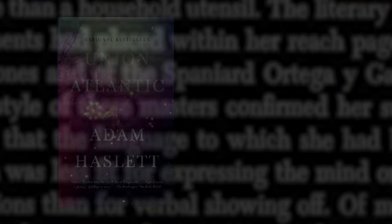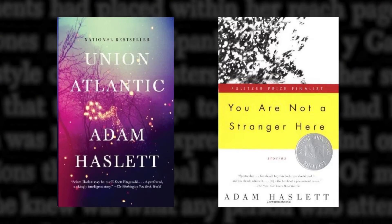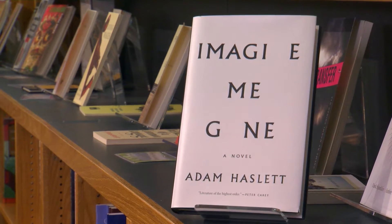I want to start with something I don't think we've ever really talked about on this show in all the years we've been doing it. If I hadn't been a fan already of your books — your first novel, Union Atlantic, and your collection of short stories — I would have picked up your new book, Imagine Me Gone, because of the cover. And the cover is brilliant — is the only word. Is that how you felt?